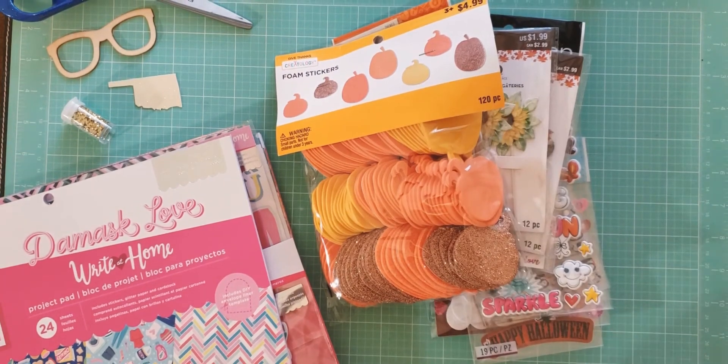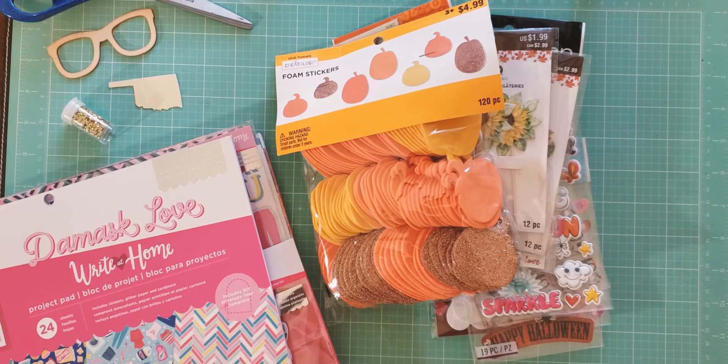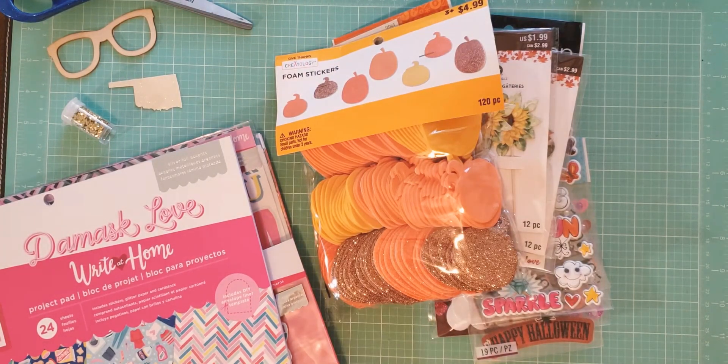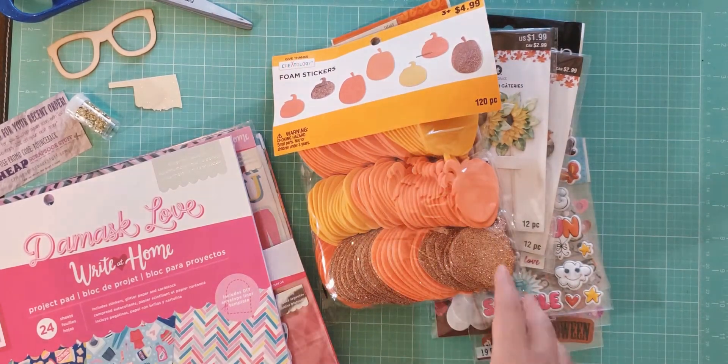Hey y'all, it's Alyssa, aka Banks and Glasses, back again with a haul video for you guys. I've got some stuff that I picked up at Michael's from their clearance stuff, and then I've got an order from CheapScrapbookStuff.com. Cheap Scrapbook Stuff, that is the name. So let's start with the Michael's stuff first.